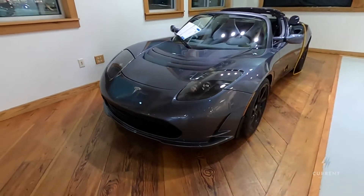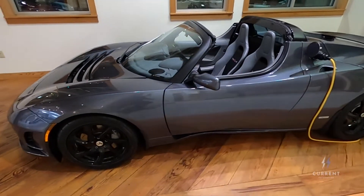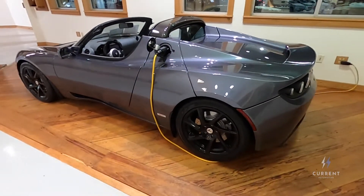Hey guys, Seneca here from Current Automotive. This year we're going to do a lot more content on all the vehicles we carry here, and I thought why not get started with one of the first cars Tesla made — the Tesla Roadster.